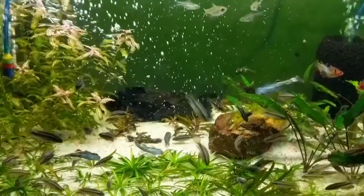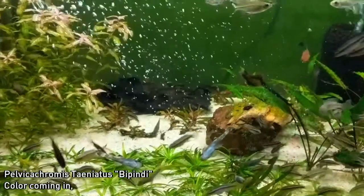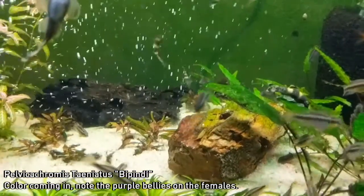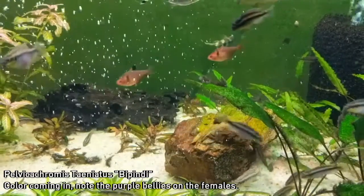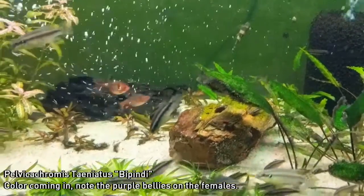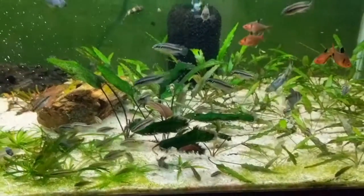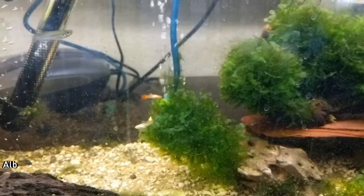First off, this is the 40 breeder that has the Pelvicachromis taeniatus bippindi fry. If you remember, the mother gets a lovely purple and gold color. It's a little fuzzy — the focus is something I have to get used to — but all of these fry are cleanly sexable. They're not to the point where they're pairing up quite yet, so they're basically perfect for shipping as soon as weather gets just slightly warmer in this area. So my buddy Barron, get in contact with me buddy, and we'll get some of those coming your way soon.